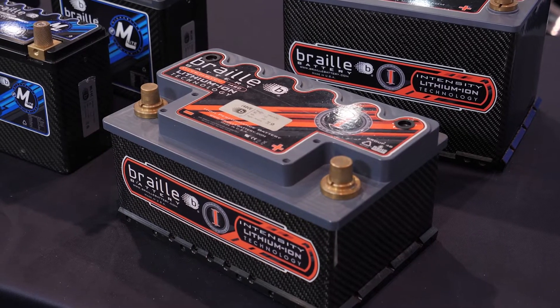They also have AGM batteries, and all of them are made in the USA — something Braille definitely pushes. The batteries haven't just maintained the same technology; they've been made better, safer, and more reliable. The failure rate is less than half of one percent annually, and that's usually from abuse or improper maintenance. Race cars have seven to ten years on their Gen 1 lithium batteries, and they're on Gen 4 now.